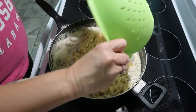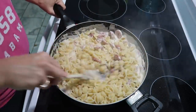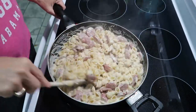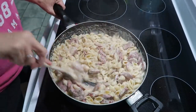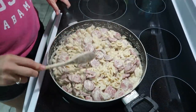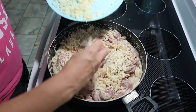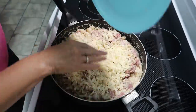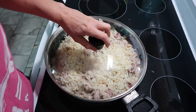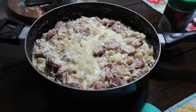Adding some Italian seasoning and then the cooked pasta. The recipe called for putting mozzarella cheese on top and placing it under the broiler, but this pan isn't oven-safe, so we're just putting the cheese on top and covering it to let it melt. And it's all done!